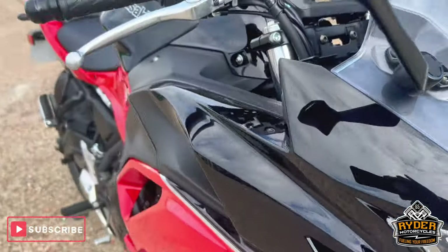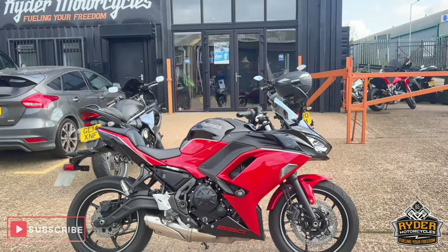If you'd like to know anything else about the bike or you'd like to view the bike, come and see us at Castle Road Superbikes.